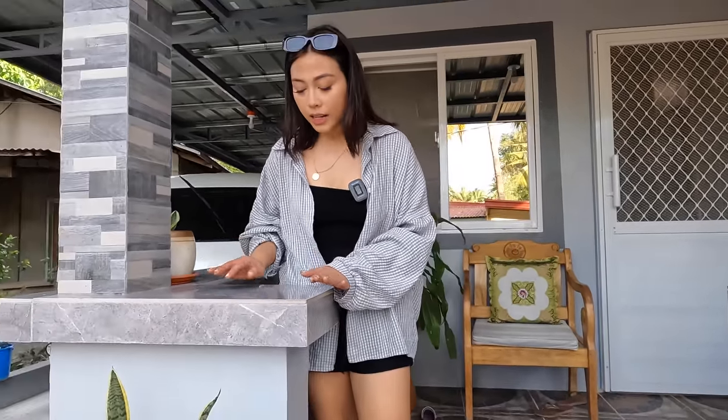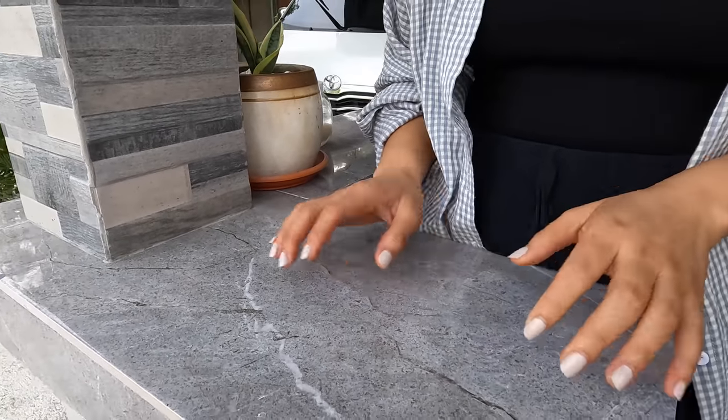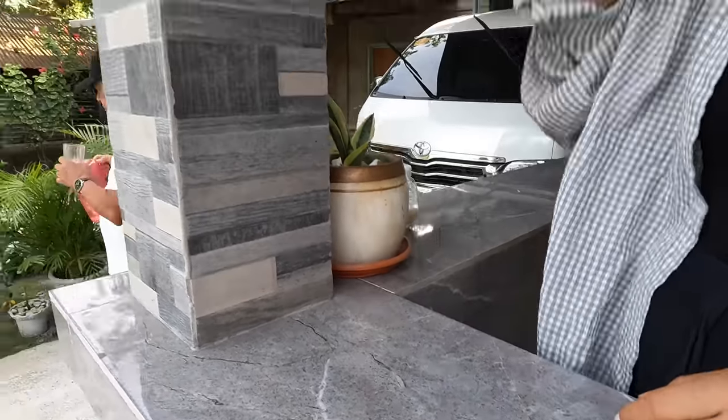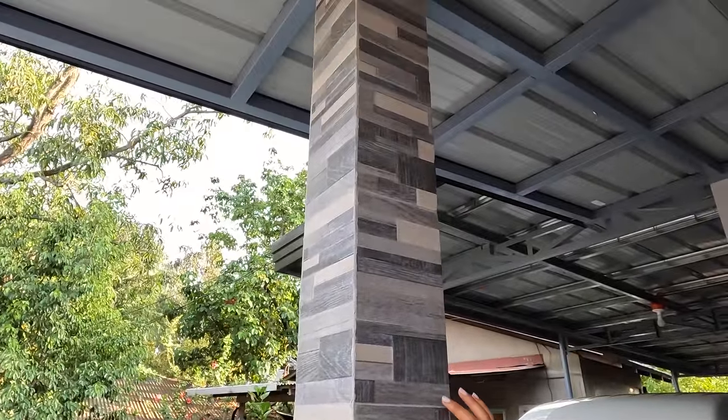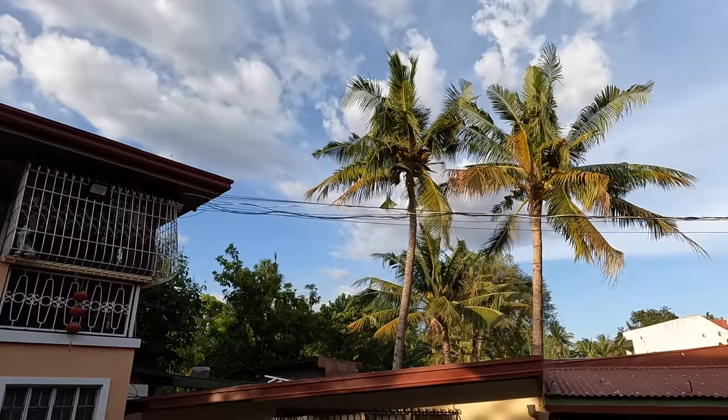Pardon the mess, but this is a little bit cleaner on this side. Okay guys, this is porcelain — I thought this was granite but it looks really nice. And then these are the pillars. The pillars look nice. This is the front porch. This is where they chill out most of the time when it's hot or when you want to hang out. And you get a nice view of the coconut trees. I love how it's super open and you can see the road over there from the front porch.